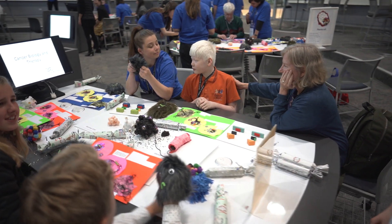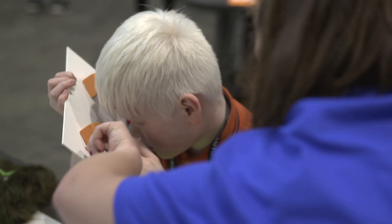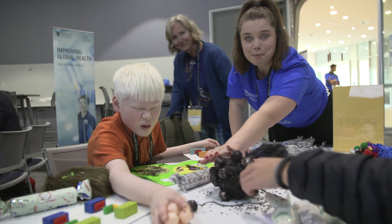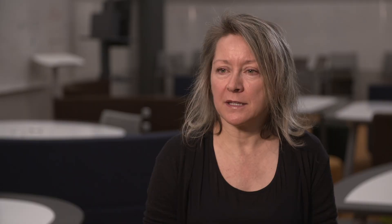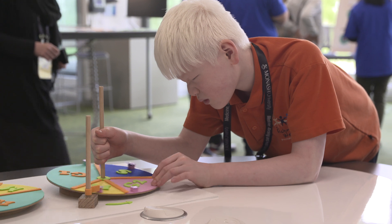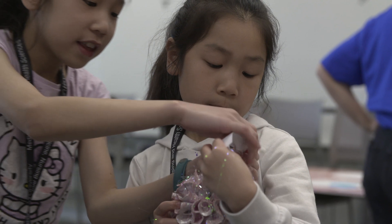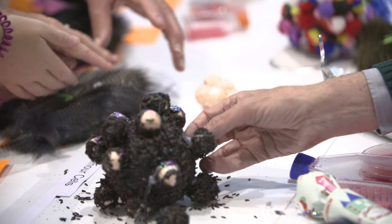I think it was fantastic just to be able to see his curiosity and his passion for science and how all the people here also had a passion for science and engaged with him so beautifully. One of my special dreams is that any child who attends today that has a disability can walk away and know in their hearts that they too can pursue a career in STEM or science, and that there is no barrier to learning — if they have a will and a passion they can do anything that they want.